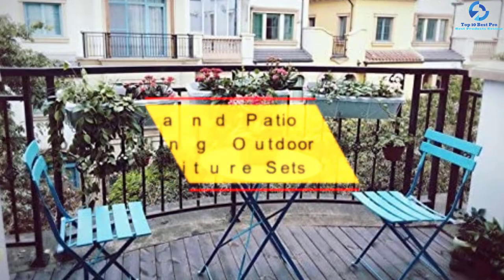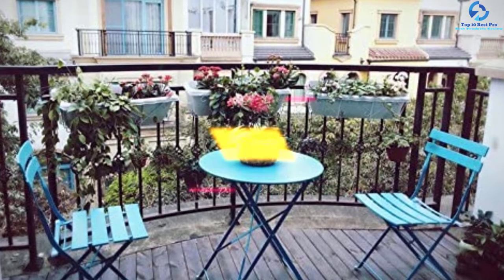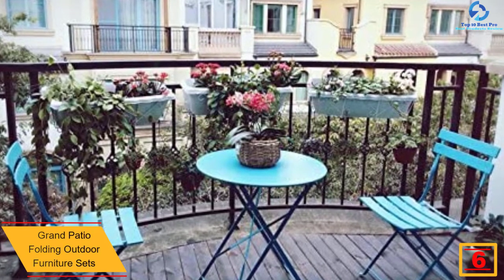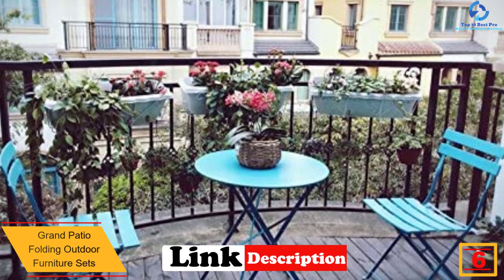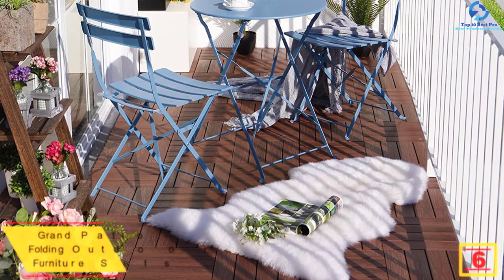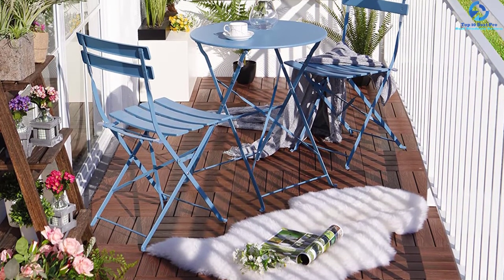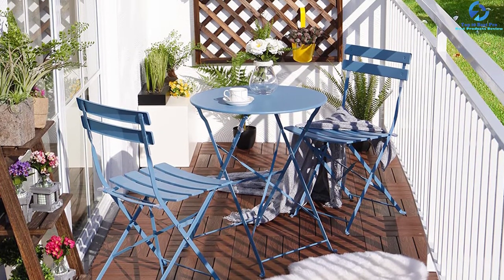At number 6 we have the Grand Patio folding outdoor furniture set in blue. The Grand Patio outdoor set incorporates powder-coated tables and chairs. The furniture set is concise, beautiful, and sturdy. The chairs come with plastic cushions on the feet as well as joints for maximum protection. This set is of good quality and modern, making it a worthy purchase.